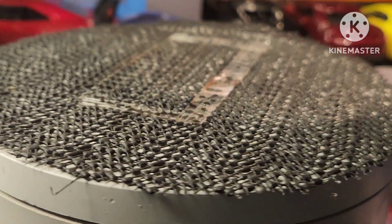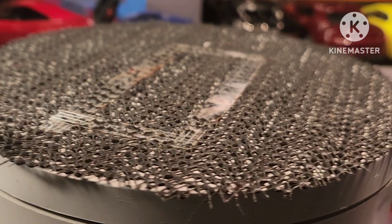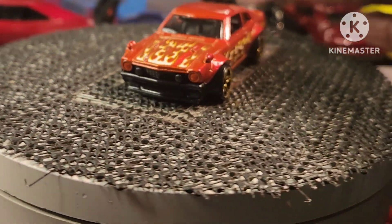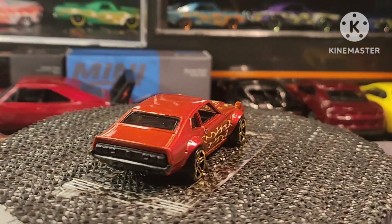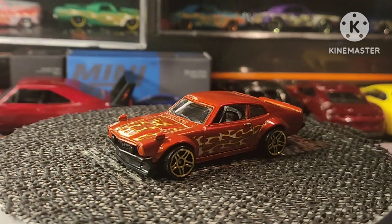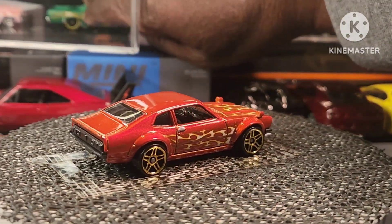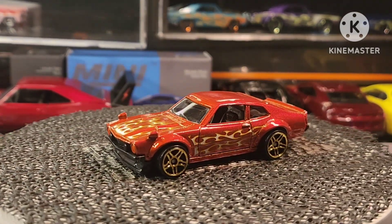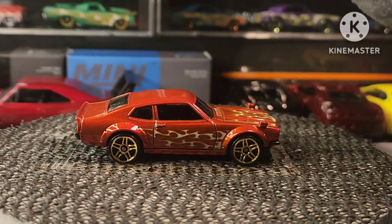I have one more thing I want to pull out from the case here. We're gonna kick it off with the Maverick. If you ever get a chance, please do go check out Mike's channel — he shows some awesome stuff. I'm always searching for cars at the last minute.